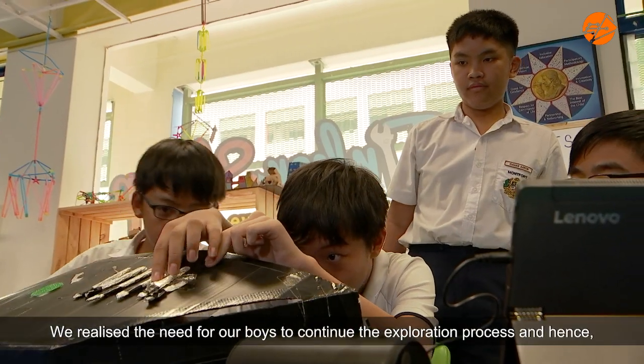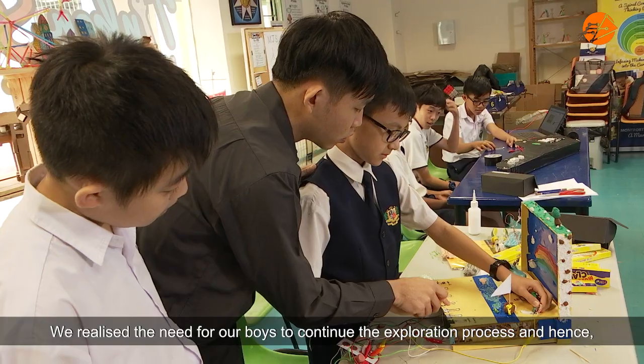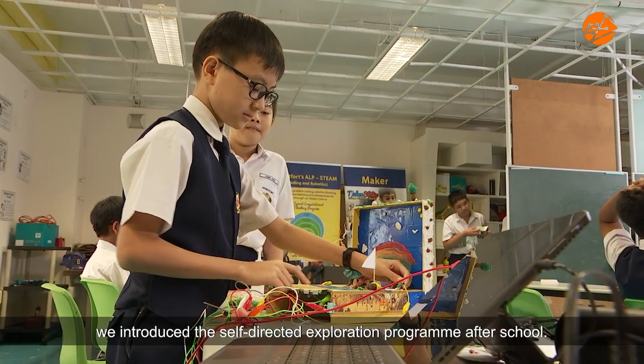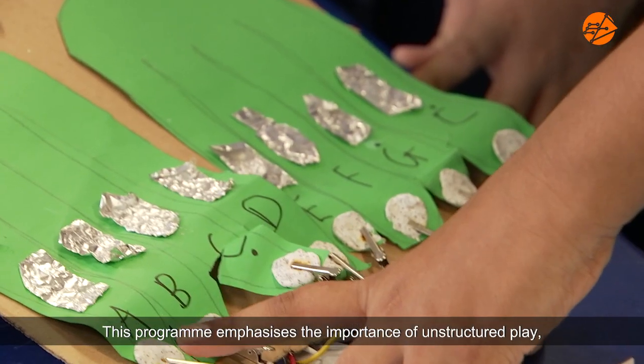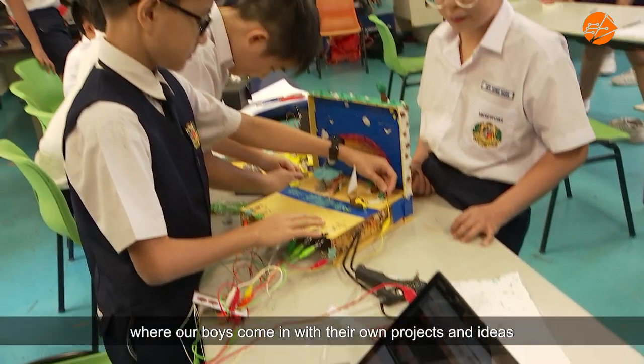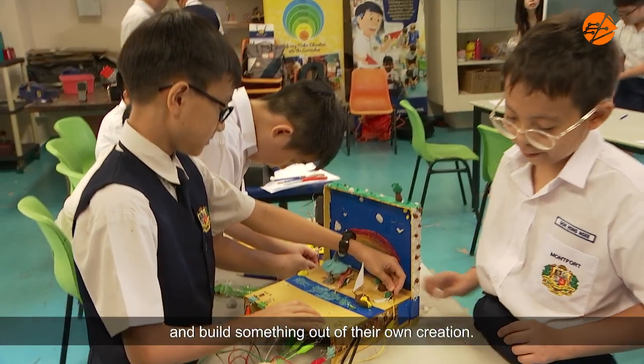We realise the need for our boys to continue the exploration process, and hence we introduced the self-directed exploration program after school. This program emphasises the importance of unstructured play, where our boys come in with their own projects and ideas and build something out of their own creation.